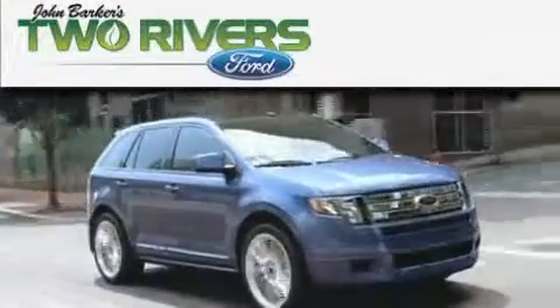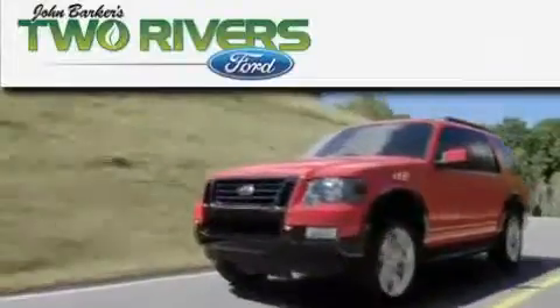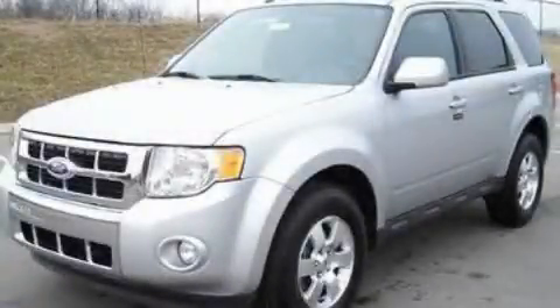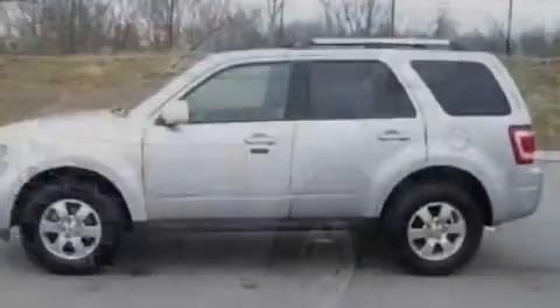Another fine vehicle offered by Two Rivers Ford. This is a 2011 Ford Escape — plenty of space for what you need.